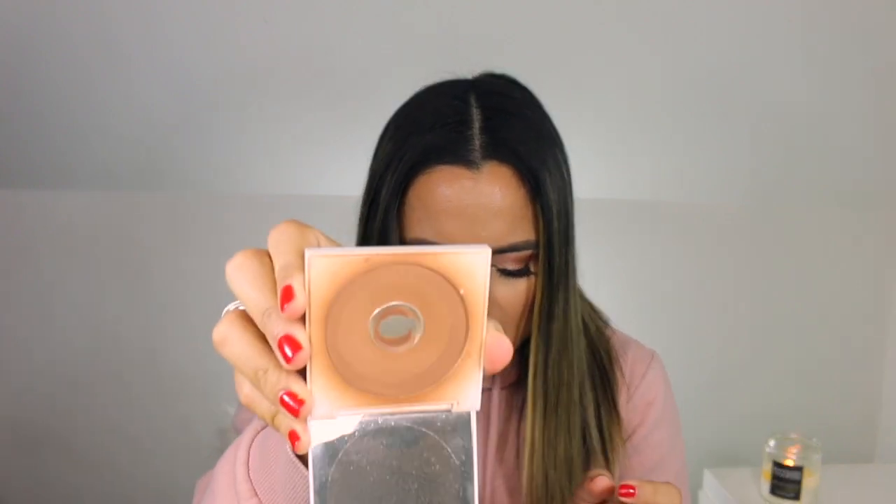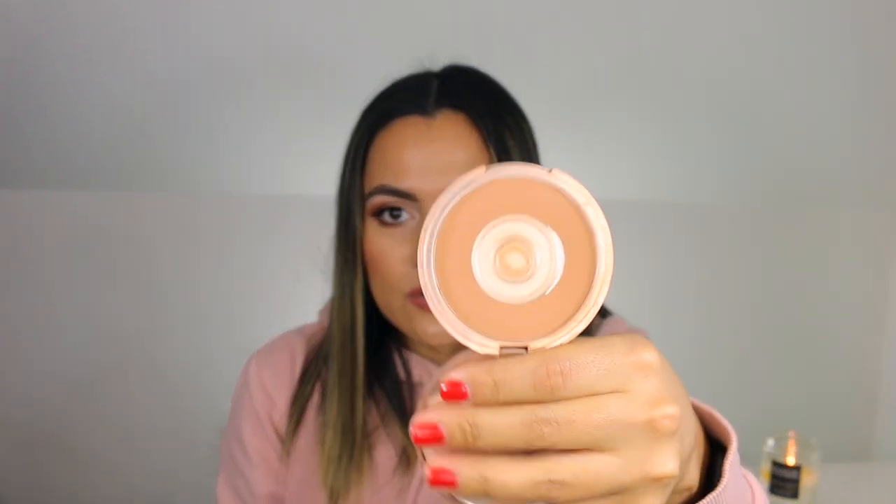For bronzers I do have a repeat from 2017 — the ColourPop Bronzer in Afternoon Delight, which you've seen me use in videos as well. Another favorite is the Urban Decay Beached Bronzer, which I've hit pan on as well. They are essentially the same shade, though the Urban Decay is a little bit deeper. Those were my go-tos for bronzer.